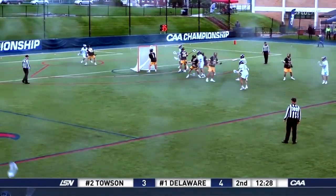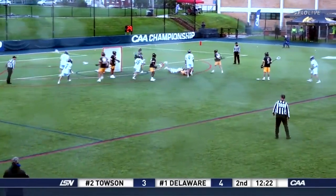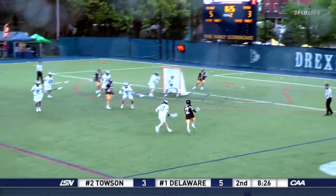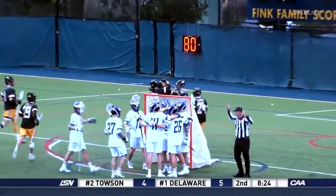You look at the scoreboard after that first quarter and it's a tight game. Some guys might be thinking about the CAA championship all over the place — can get in your head. It's a big win. Here's a win. Josh Weber has his first of the day.